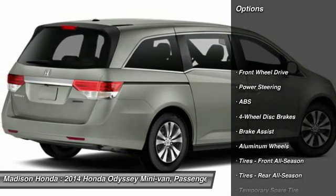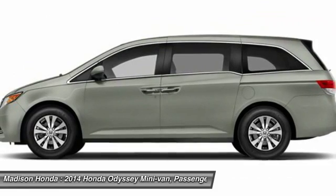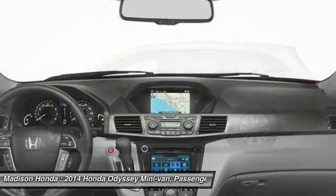Stability control, traction control, keyless entry, steering wheel audio controls, anti-lock braking system, power lift gate, power passenger seat, backup camera, lane departure warning, leather-wrapped steering wheel.